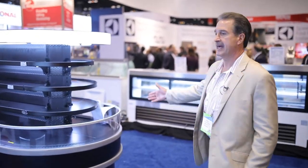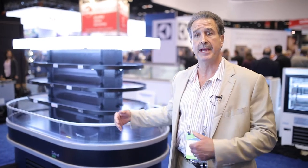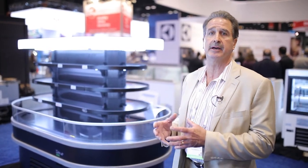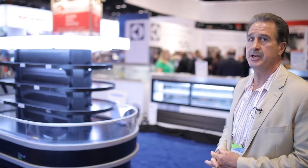We have an island case that's basically a modular case — you can add another center case to make it longer, take that center case out to make a round case, or configure it as a half round or a wall case. That's a unique system that nobody else has as far as the modularity of it.